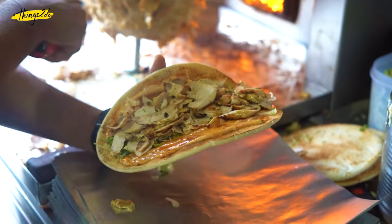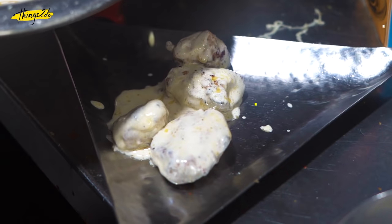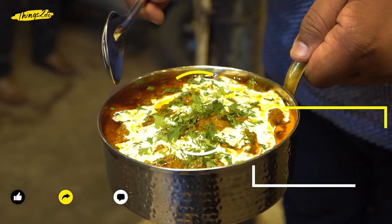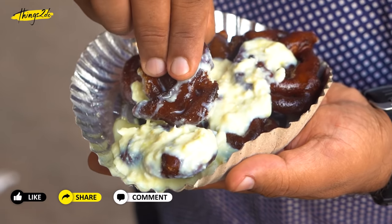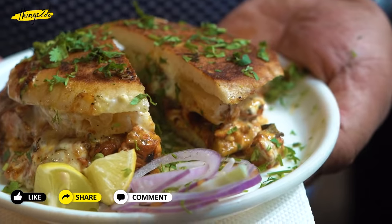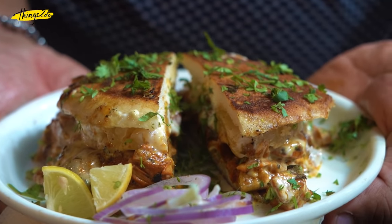If these wonderful meaty treats from our very own Mumbai have made your mouth water, hit that like button and fill up the comment section with your favourite Mumbai dishes and hot spots. Don't forget to subscribe to Things To Do because we have got a lot more drool-worthy content lined up for you.